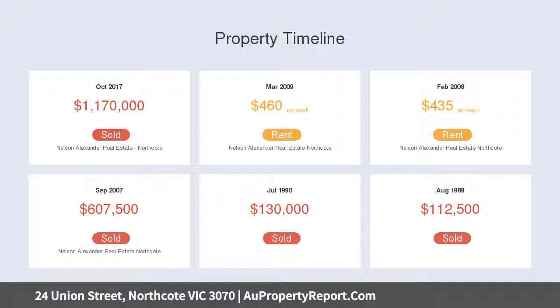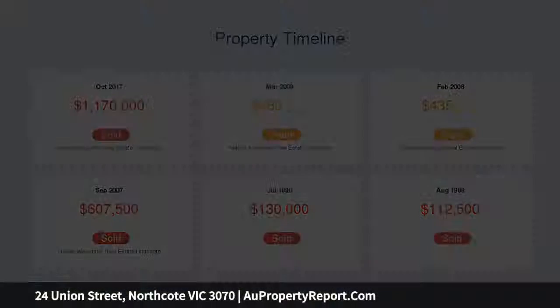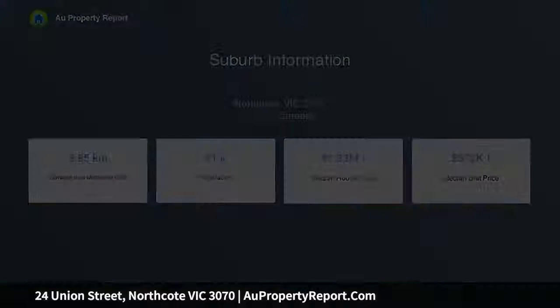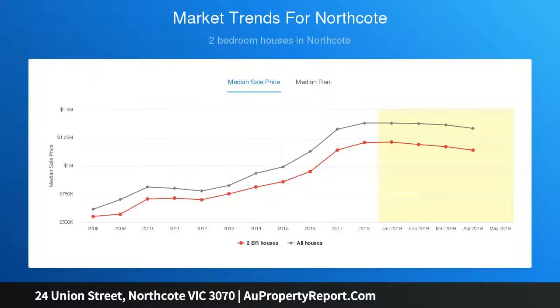Stylishly ordered kitchen with dishwasher, ample storage, and cupboard entertainers. The deck presents easy alfresco dining. Two living areas with cathedral ceilings and gas-log fire. Bedrooms include mirrored robes, one with open fireplace.